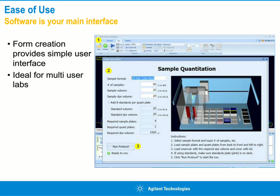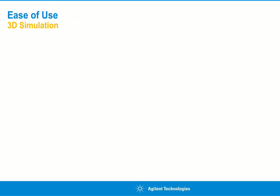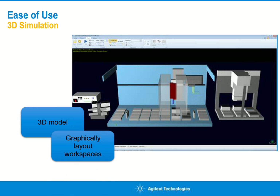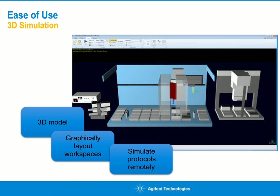Another ease-of-use feature to consider when programming a new protocol is our 3D simulation of the system. It really allows you to see what your protocol will do. You can have a full model, see your labware on the deck, lay out everything in the software, and simulate this remotely — checking on your computer as you're writing it what's going to happen. You can see each exact move, and if your protocol is very long, you can speed it up. This saves a lot of time, particularly when writing new protocols.